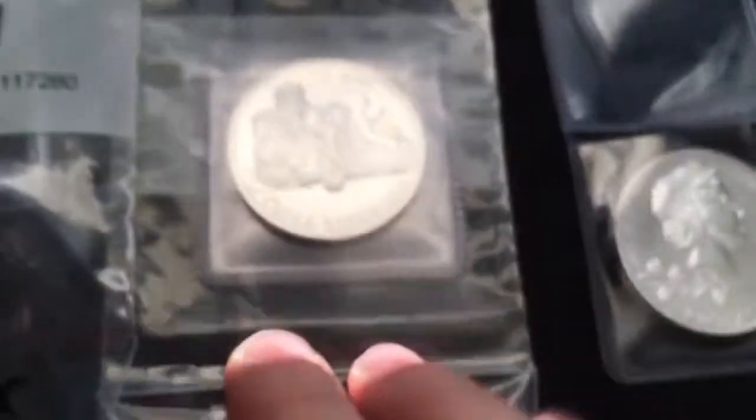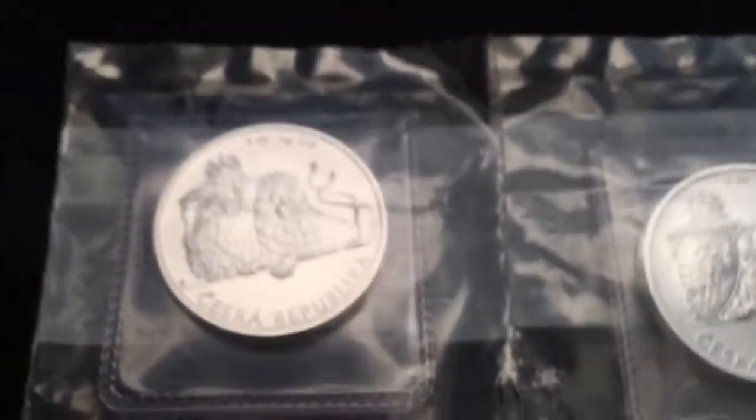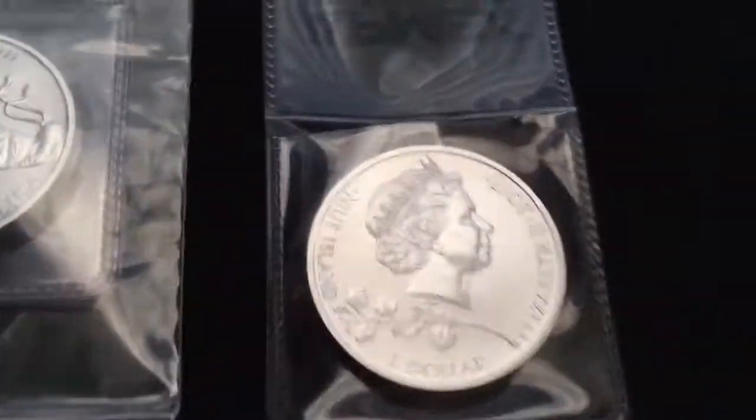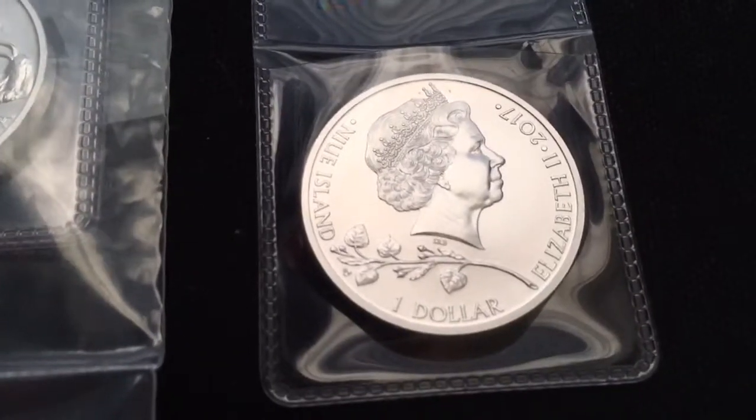I ended up snagging them for about $28 each — they were on sale. I don't think the sale is going on anymore; I'm a little behind on this video. I've actually had these for a little while, so I don't know if the sale is still going on.